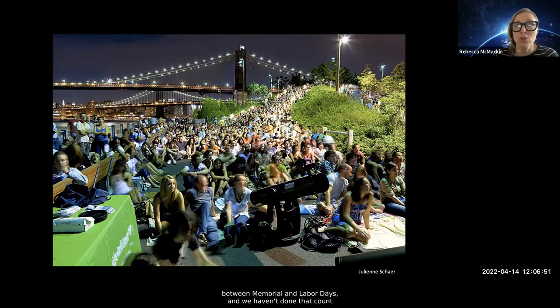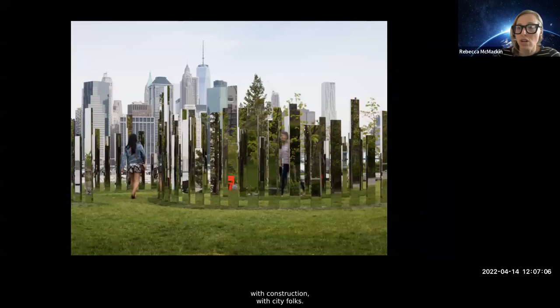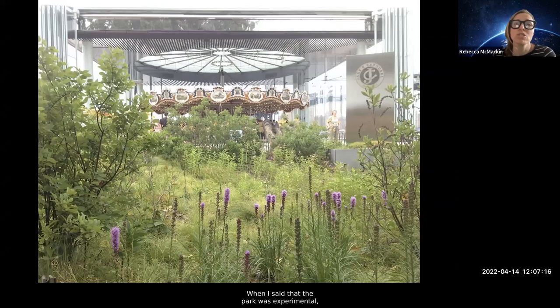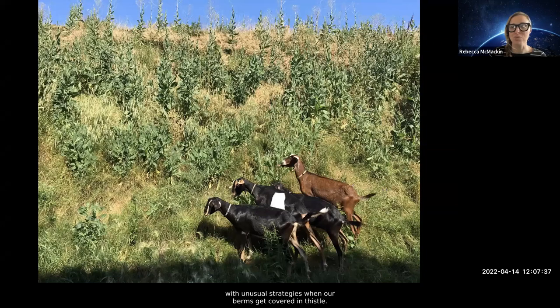The park has been quite a success — we get well over five million people a year between Memorial and Labor Days, and we haven't done that count in years because of COVID, so I'm sure it's much more now. We host beautiful and genuinely engaging public art, but it's also a source of constant disturbance and change — with construction, with city folks. The landscape is always changing, and that's what we call an ecology and a disturbance regime.